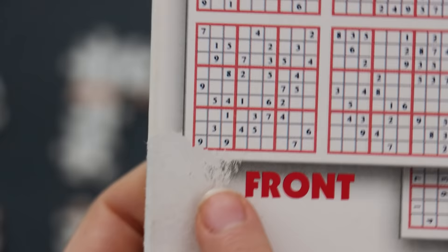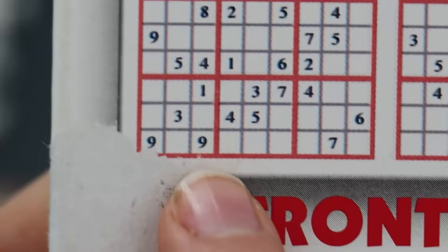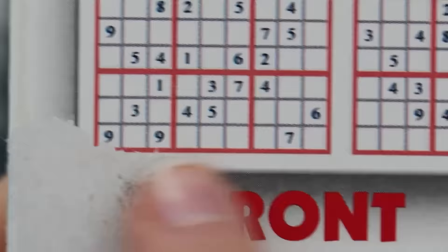Something else I noticed — you're not going to believe this. Down here in one of the sudokus, it's not even a real sudoku, because they have two nines in the same square and in the same row. So I thought at the end I would solve the sudokus, but I don't know if they're even real sudokus.